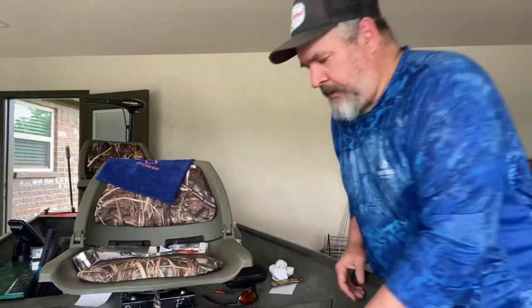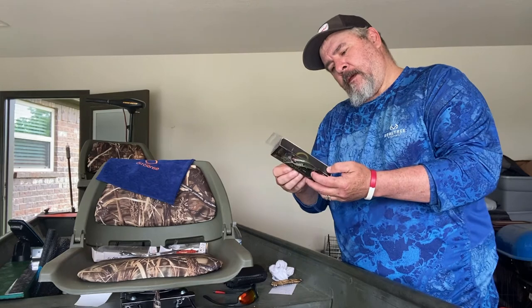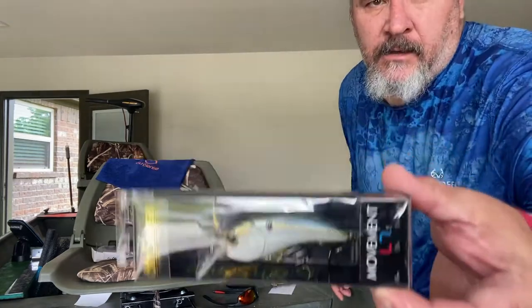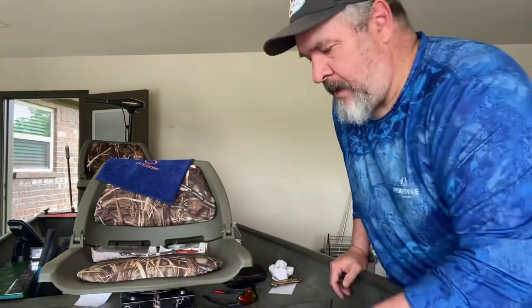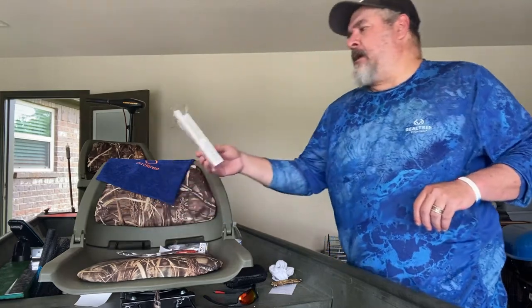We got a Movement L7 — it's a square bill, five-eighths of an ounce, dives three to six feet. This is the Thread Fin Shad color. They all come with sticky hooks, guys — if you've used Six Cents baits, they've got the sharpest hooks around.